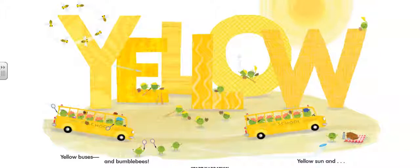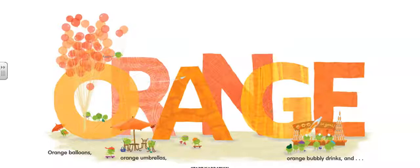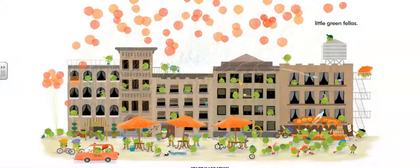Orange, orange balloons, orange umbrellas, orange bubbly drinks, and little green fellas.